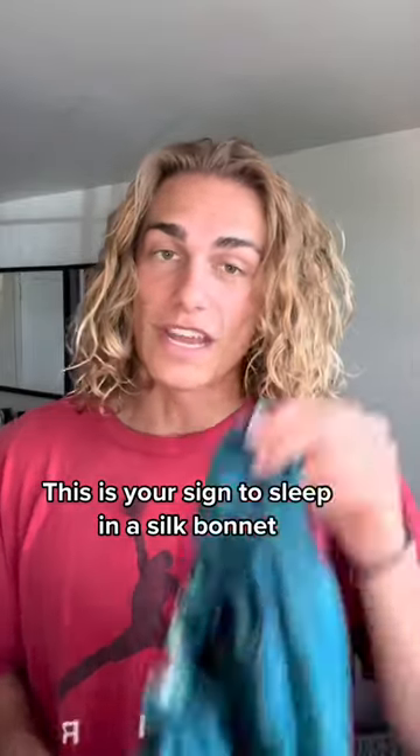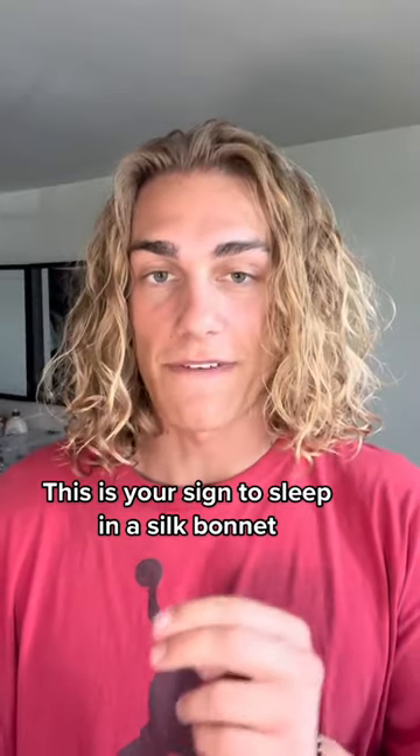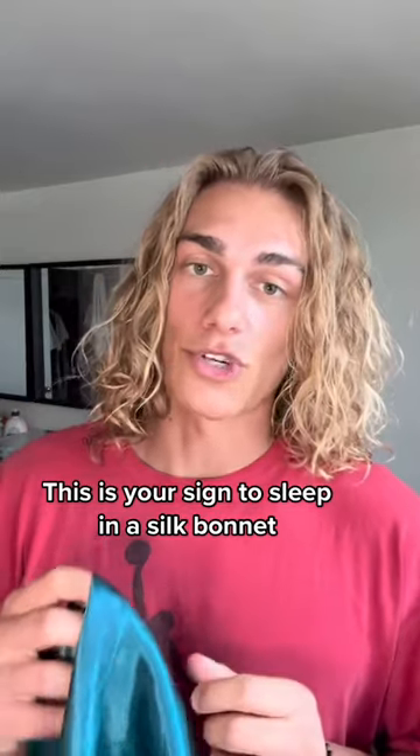If you care at all about your hair, you need to get yourself a silk bonnet. It will help protect your hair from dryness and also prevents frizziness as well as thinning, because silk has such a fine, smooth texture — it causes less friction and tension on your hair than, let's say, a cotton pillowcase. They're super cheap, you can find them on Amazon, and they're a game changer. Go try them out.